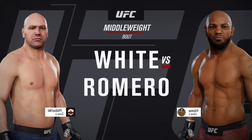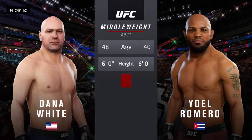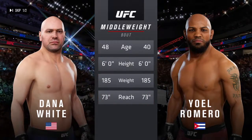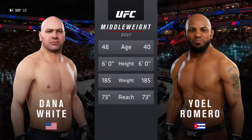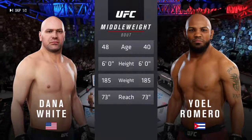Yoel Romero — tale of the tape for this much-anticipated middleweight encounter. There's more than a five-year gap between these two fighters when it comes to age, with the same height and reach. Here's Bruce Buffer.